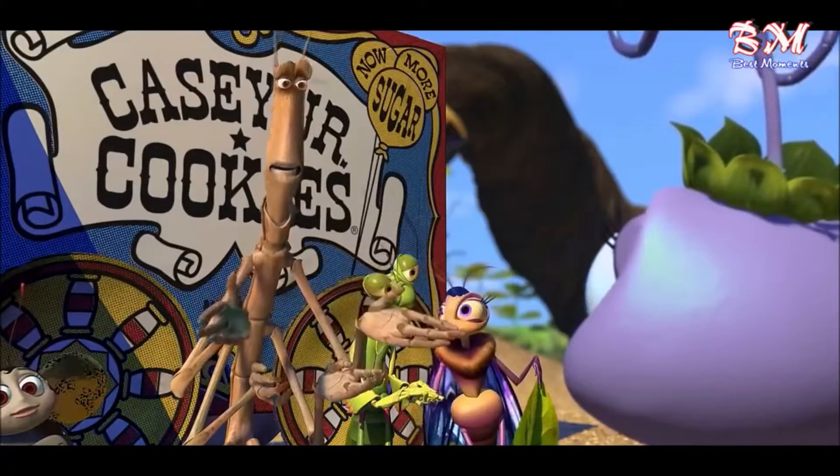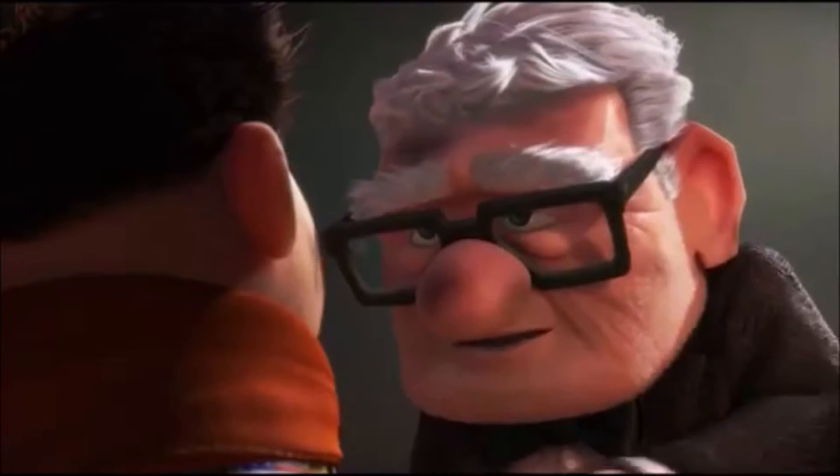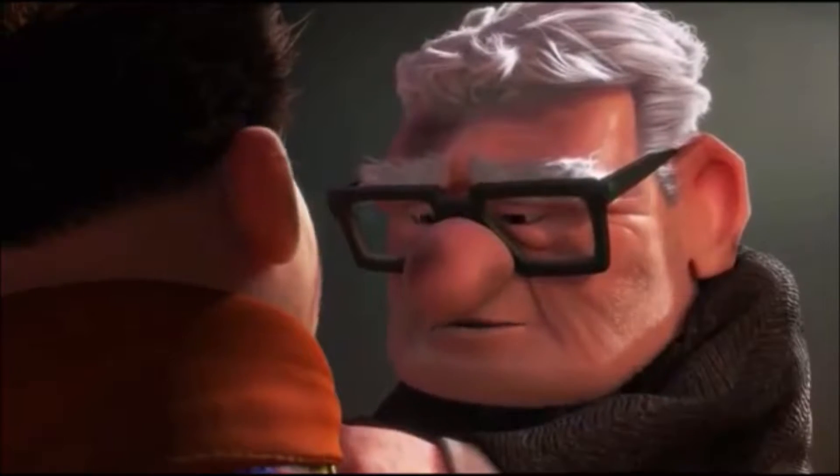Number three: we finally got to meet Bo Peep after a long time and her disappearance. When we do, we see her and her sheep looking for treasure in the park, and we also see the grape soda badge that belonged to Ellie from the movie Up — the Ellie badge.